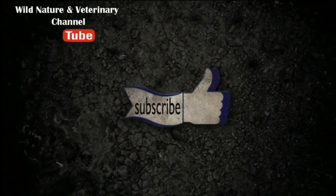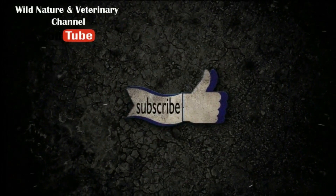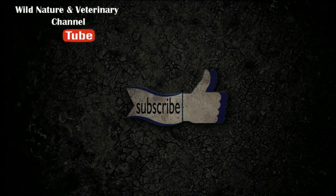Don't forget to subscribe to my channel. Goodbye!